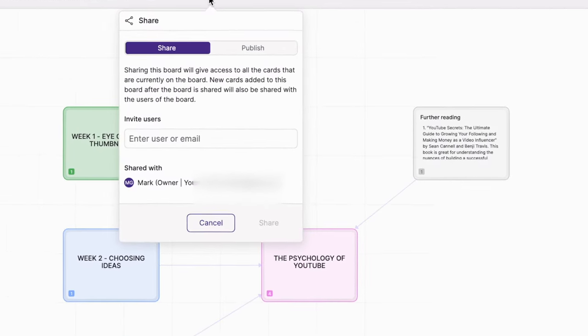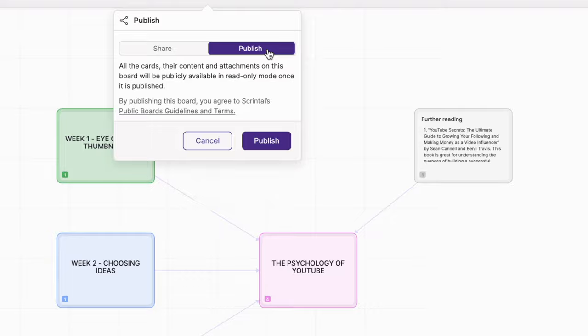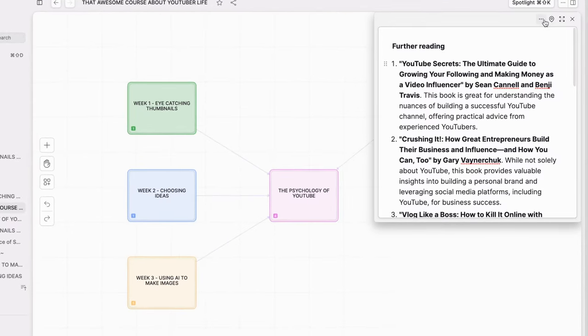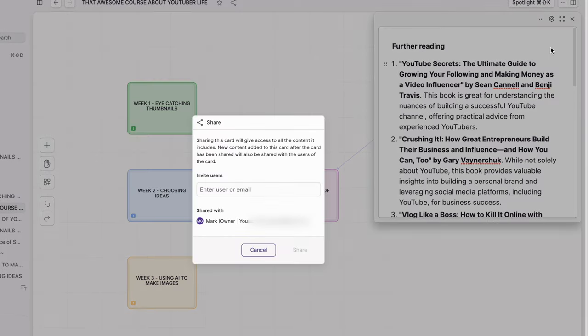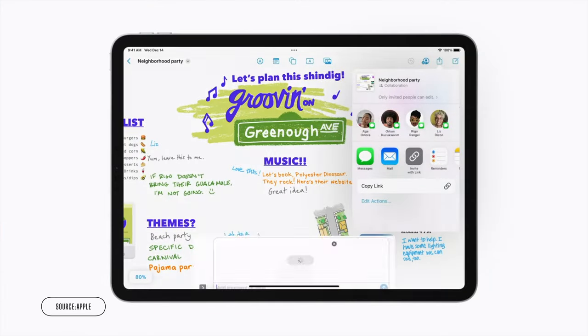And if I want to bring other people in to collaborate on a board, I can share or publish it and allow folk to contribute alongside me. Likewise, I can just give access to a single card if I want, without people being able to see the whole thing. There is nowhere near this level of granularity available on Freeform — it's just all or nothing when it comes to sharing.